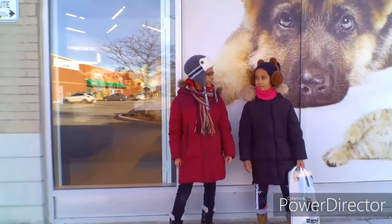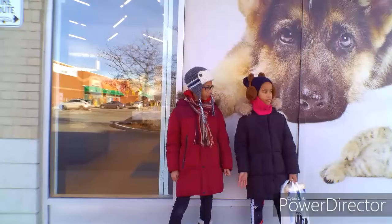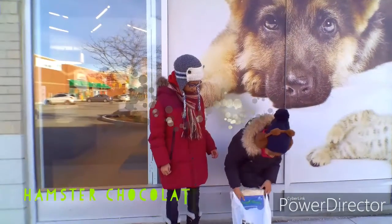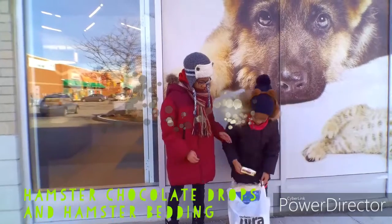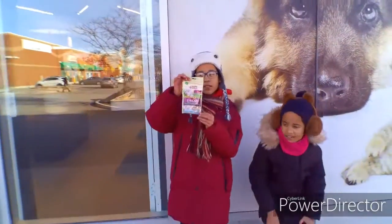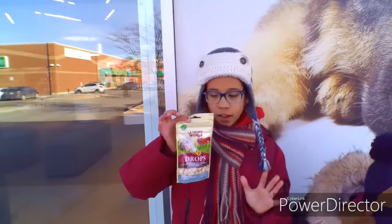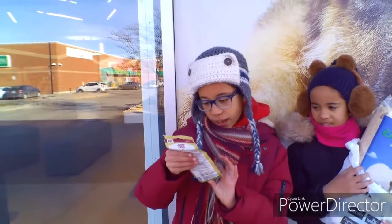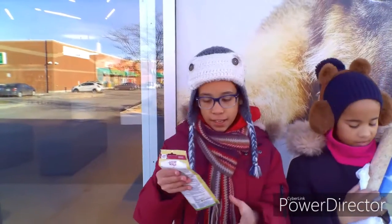Hello guys! We just came back and we're going to show you what we got. So first, we got these hamster chocolate trunks. And it's very safe for them, it's all official, and it's for hamsters only. And they have vitamin C in it.